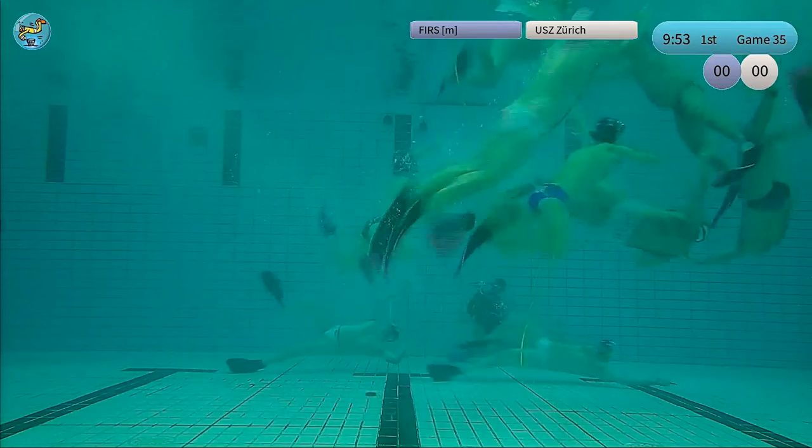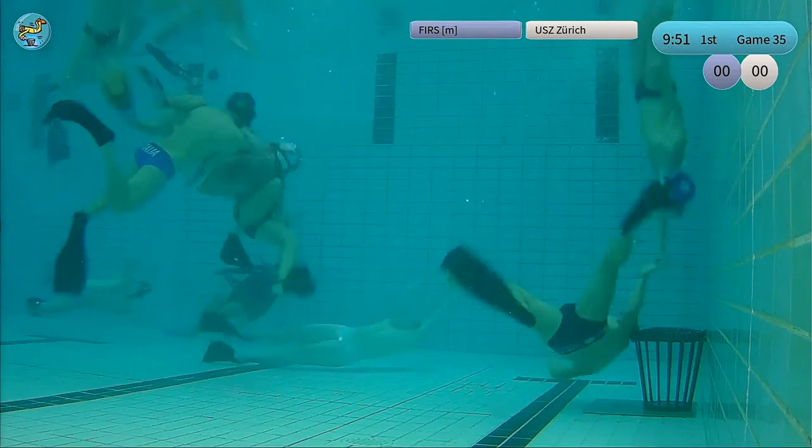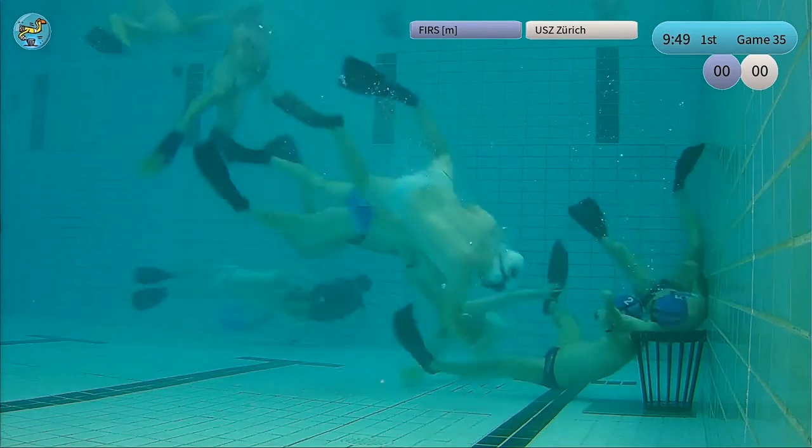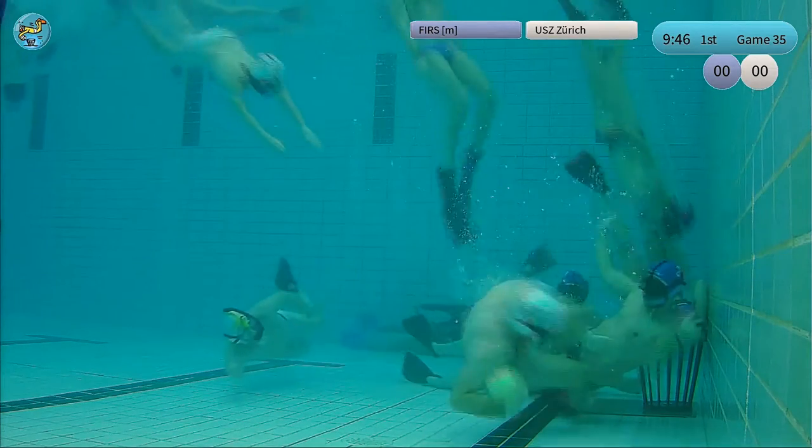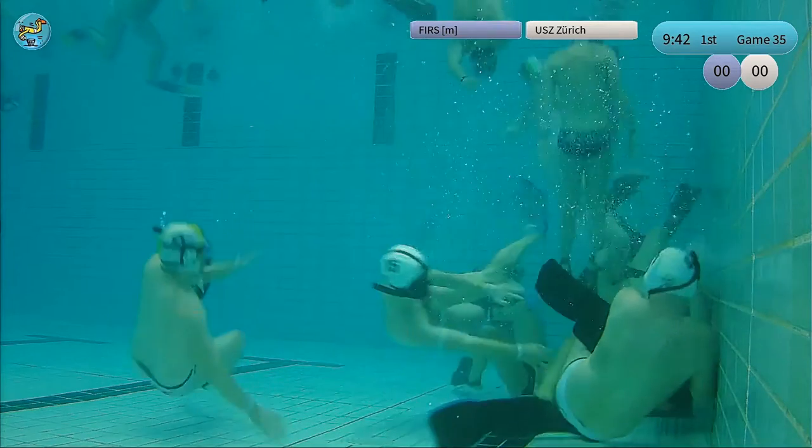Here we see Switzerland — the Turkish team here — winning the start of the game, now in ball possession from the beginning. They're starting hard, they're starting quick, and it looks like they really want to win this match.